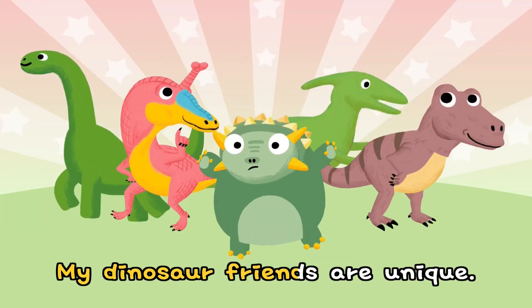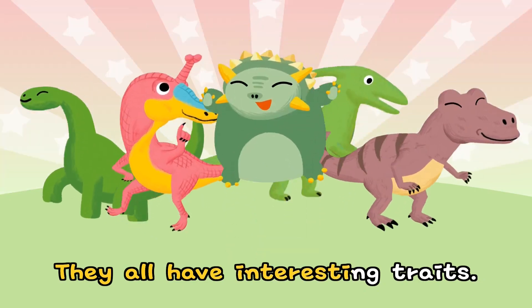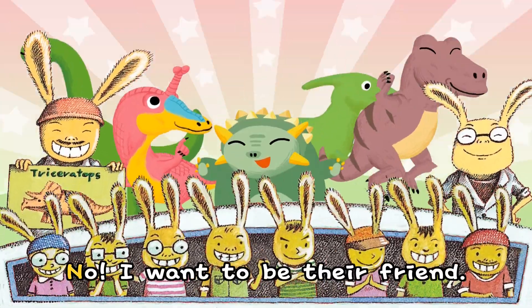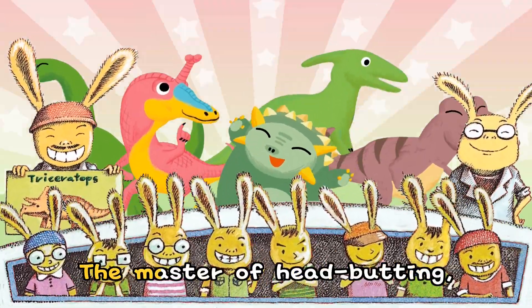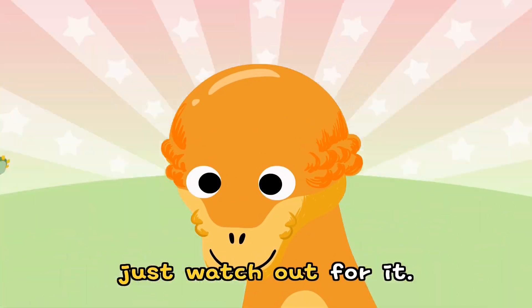My dinosaur friends are unique. They all have interesting traits. Are you still afraid of dinosaurs? No, I want to be their friend. The master of head-butting — just watch out for it!